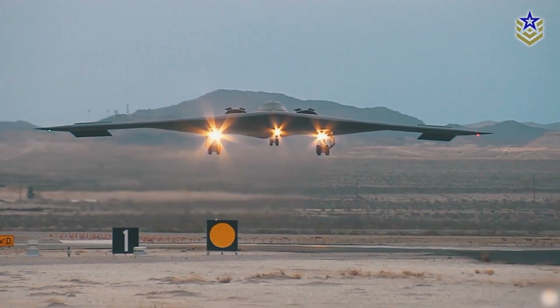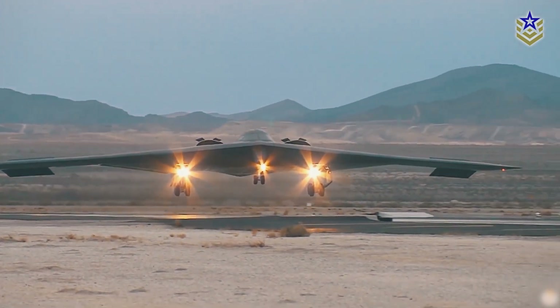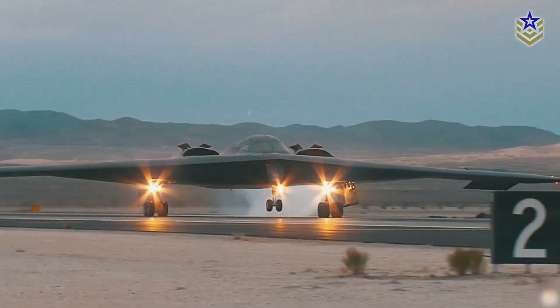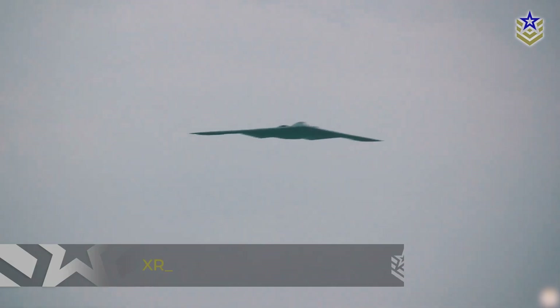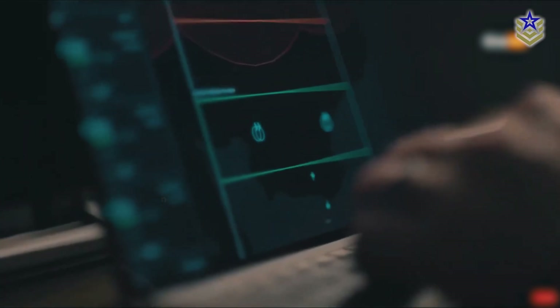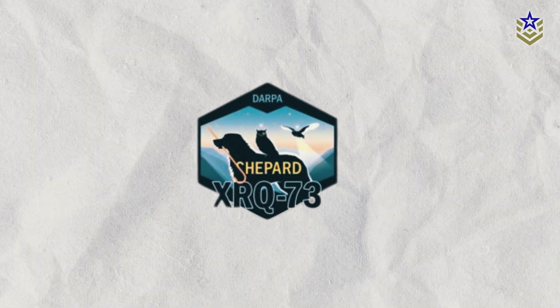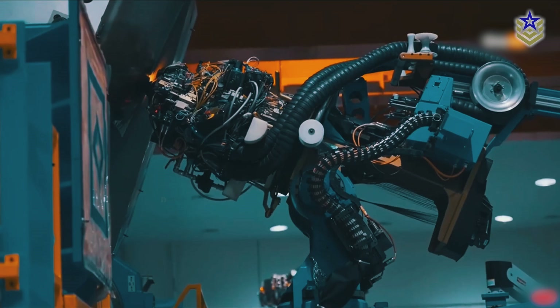The U.S. Defense Advanced Research Projects Agency, DARPA, has recently initiated a project to develop a new quiet spy aircraft. As part of DARPA's latest X-plane program, the aircraft, designated XRQ-73, is engineered for intelligence-gathering missions and features an advanced quiet propulsion system. Also known by its program name Shepard, the XRQ-73 is being developed by Northrop Grumman and its subsidiary, Scaled Composites.